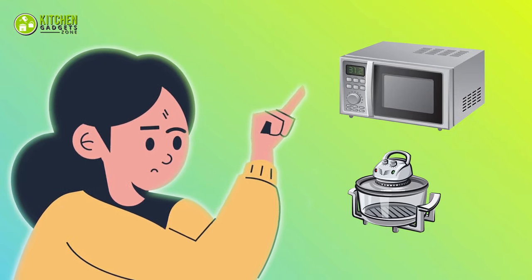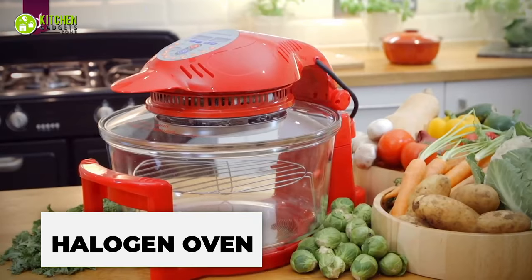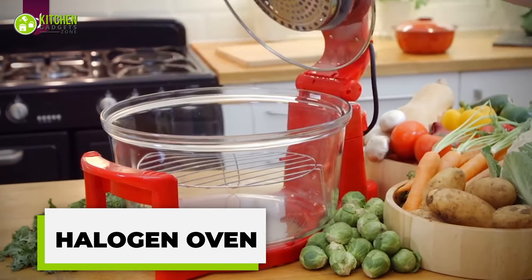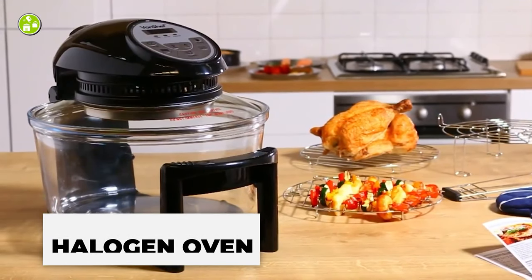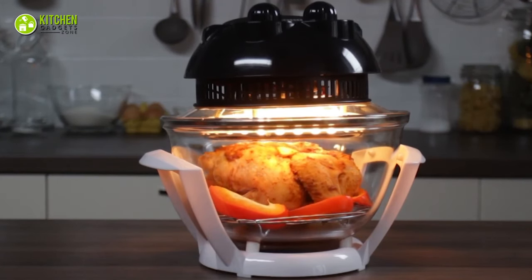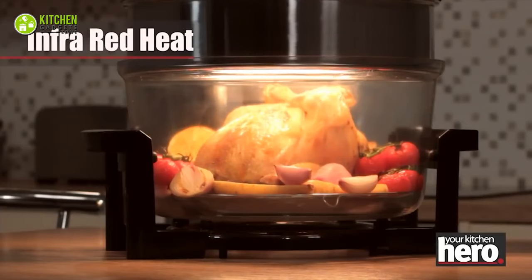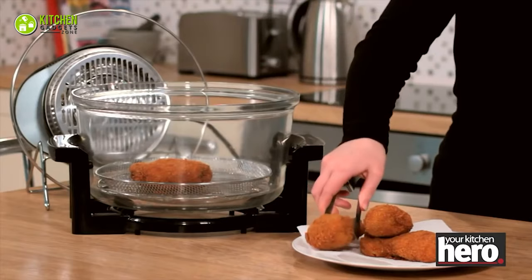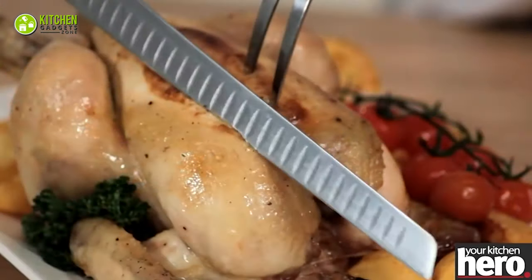Unlike traditional ovens, the halogen oven looks different. This compact countertop appliance comes with a heat-resistant and transparent lid, allowing you to see the food as it cooks. Inside the lid there are halogen bulbs that emit infrared radiation for heating — it's like a culinary charm conjuring up crispy roast chicken, mouth-watering baked cookies, and sizzling grilled veggies.